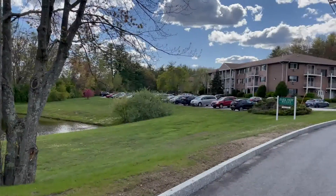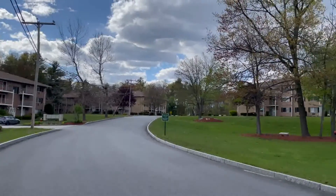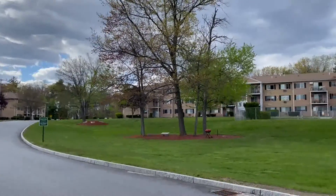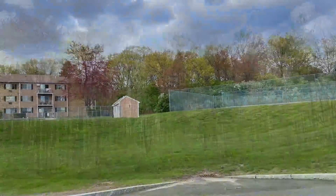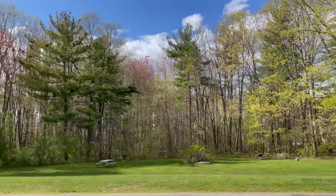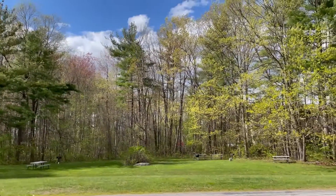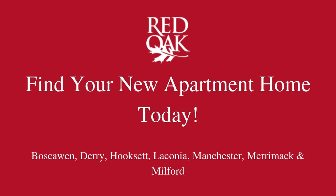Cats are welcome here at Parkview Hills. This is a beautiful country setting with great landscaping and greenery, including an on-site pond. There are great grilling areas, plenty of off-street parking, laundry facilities on each floor, and available extra storage. If you are interested in this apartment home, call 603-624-6666, or visit redoakproperties.com for all availability.